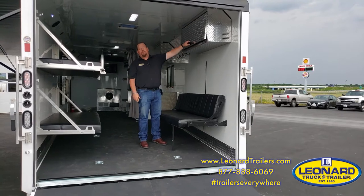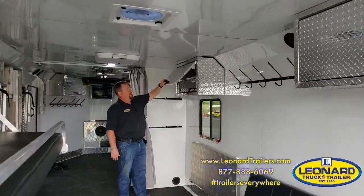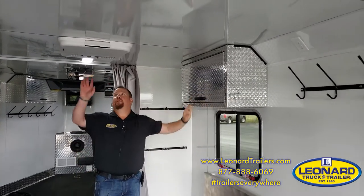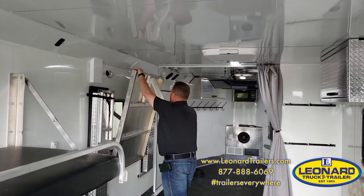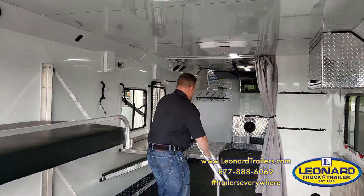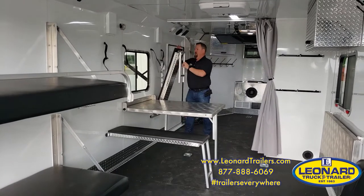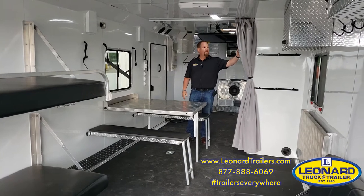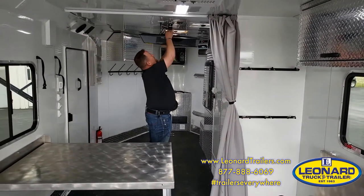We have overhead cabinets for your helmets, coat hooks, a storage cabinet with a shelf, air conditioning, as well as a picnic table and a privacy curtain. It even has a TV.